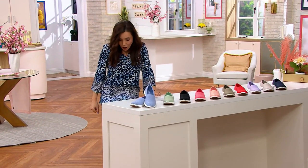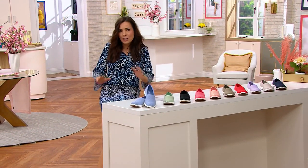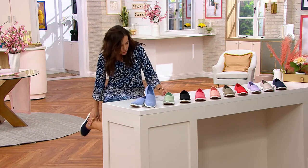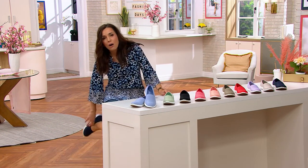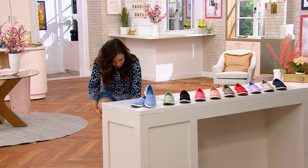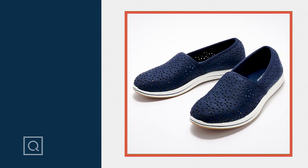We've done sandals, bionic recovery sandals, and now we're going to do our first closed-toed shoe from Clarks. I just put these on and I'm going to give you my initial impression — wow. Right out of the box, are these comfortable!